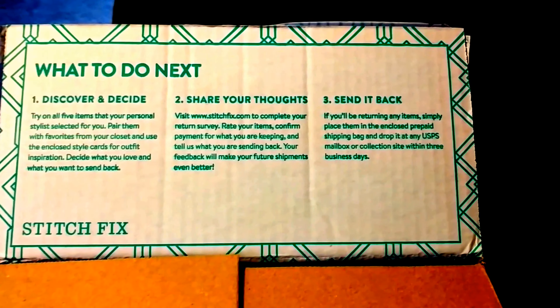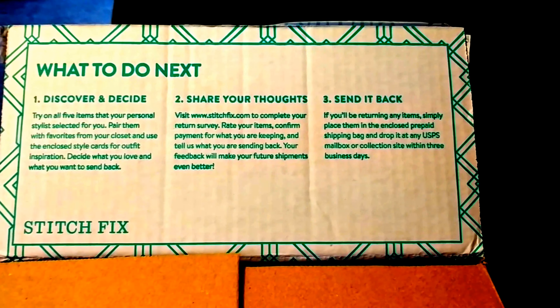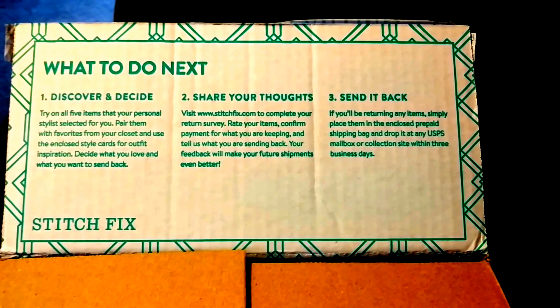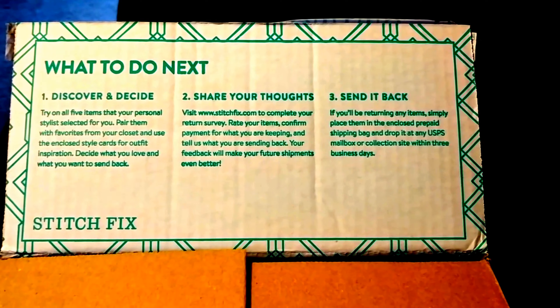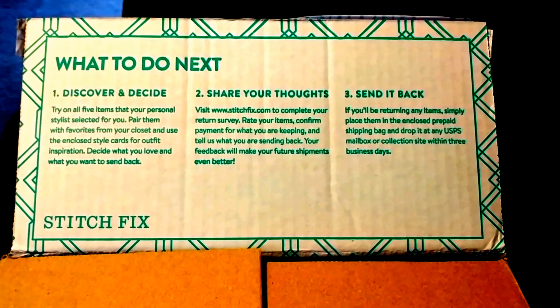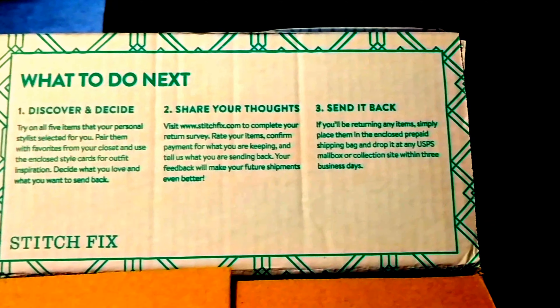Guys, Stitch Fix does maternity clothes now. I was just thinking about a month ago, like, why isn't there anything like Stitch Fix for maternity? And then I happened to be on an article or something else and I saw that they had it. Oh my god, I lost it.